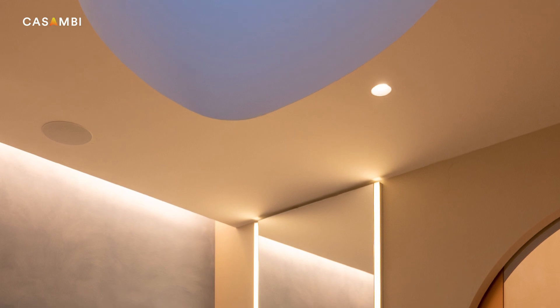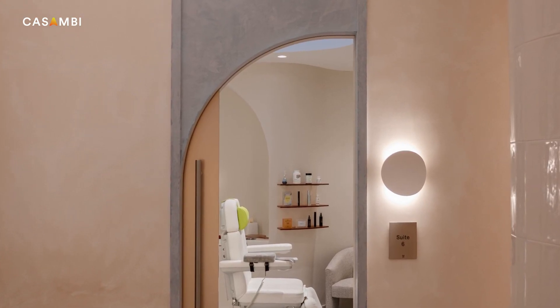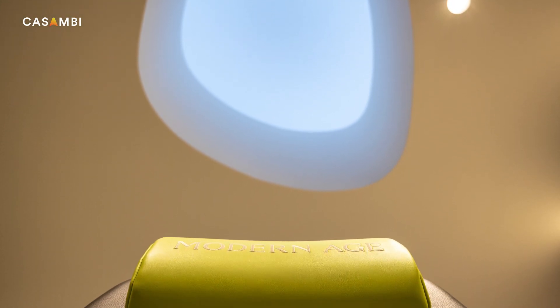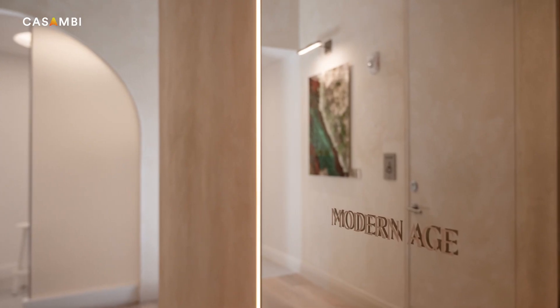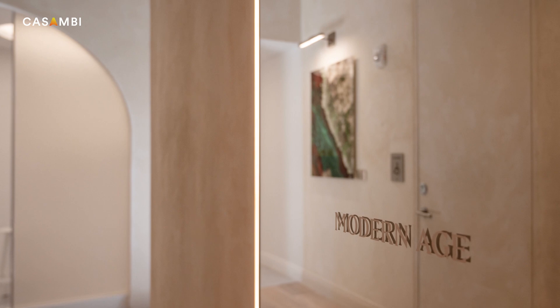I kept thinking it was going to be such a challenging experience, but ultimately we were able to specify the lighting fixtures that really communicated the design we wanted without worrying whether they were going to be compatible with the system or whether they were going to be dimmable or not. It was such a seamless integration with the Casambi controls.